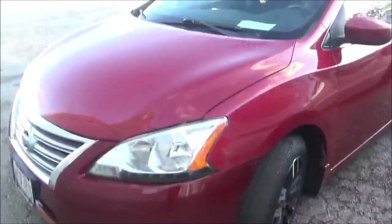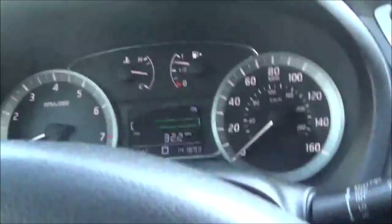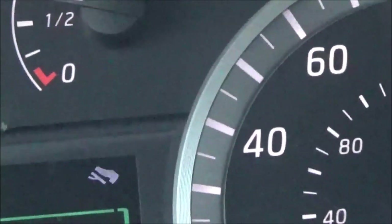This is a 2013 Nissan Sentra. The problem the customer is having is that it is slipping. It slips between 35 to 45 miles an hour.